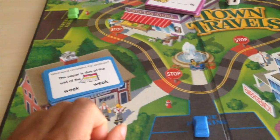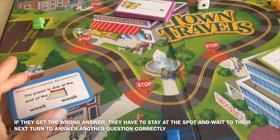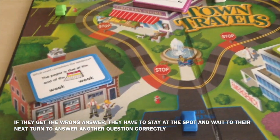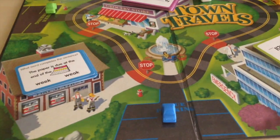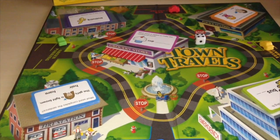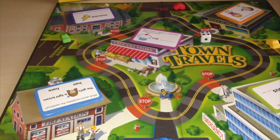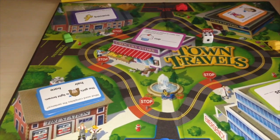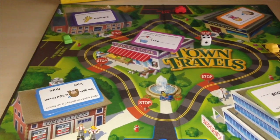When you stop at each of these locations, you have to answer one of the cards. If the person gets the right answer, they keep the card and check that location off on their checklist.